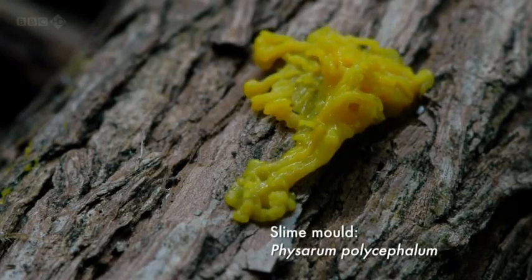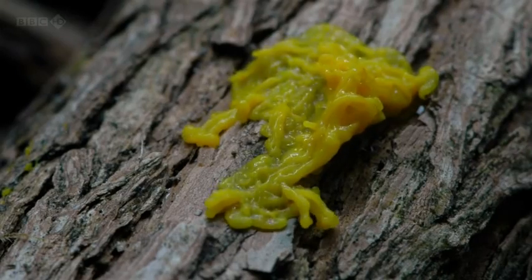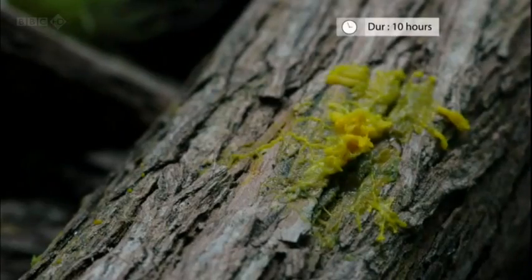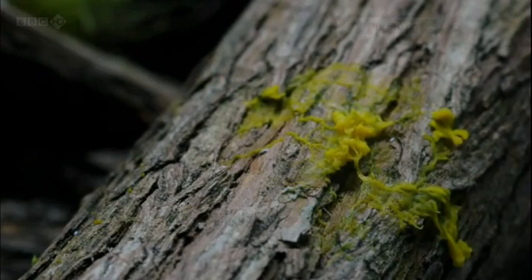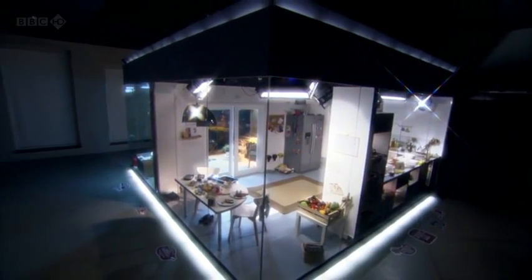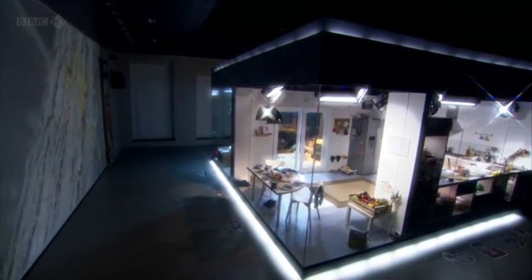This is a slime mold. It's the largest single-celled organism on Earth, and it can grow to more than three square meters. Scientists have recently discovered that these primitive life forms have some rather sophisticated talents.